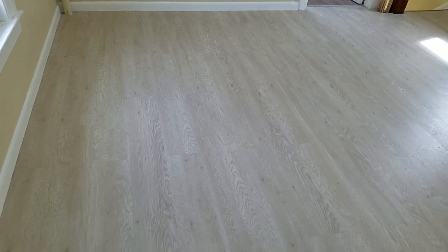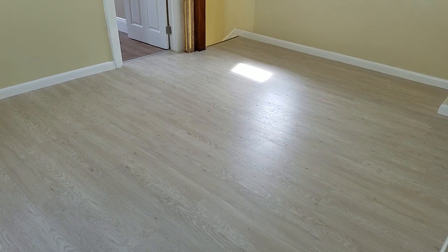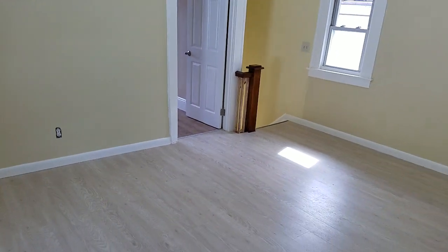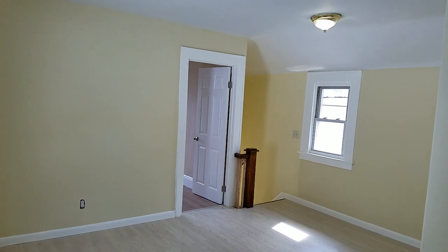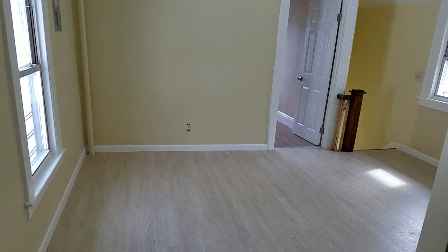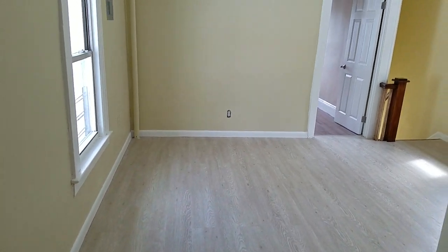The flooring is brand spanking new — that is absolutely gorgeous. It's a freshly painted apartment with two-tone paint. What you're looking at now is the living room, and it's actually a very large living room.